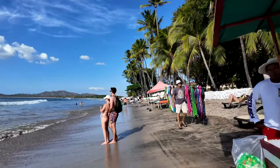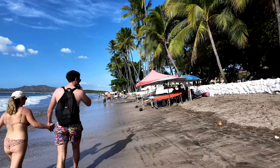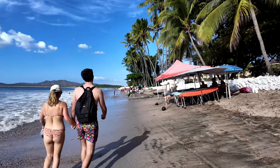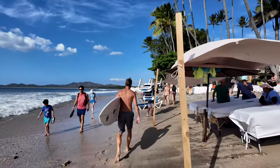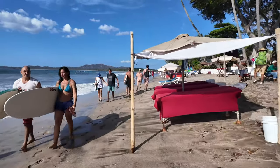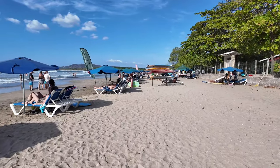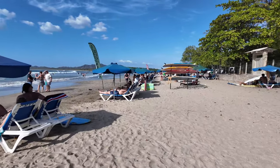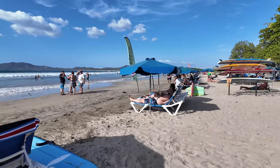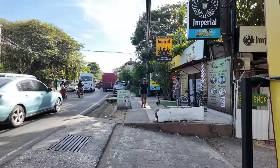This is a look at the beach in Tamarindo. If you do surfing or if you ever wanted to learn how to surf, this is probably where you want to go. There are a couple of places in Costa Rica that are special for surfing, the other one being Jaco. But Tamarindo is a great place to learn.